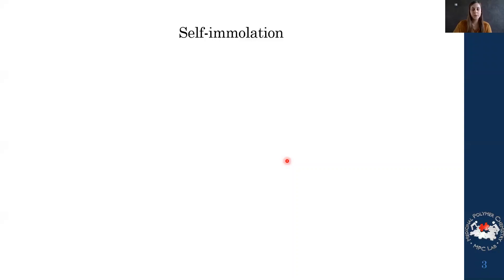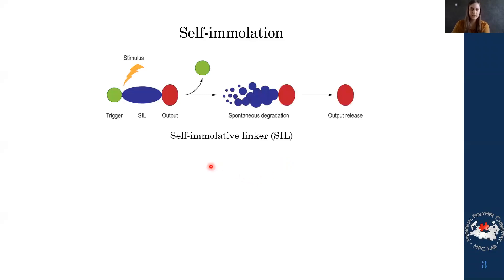The chemistry we use is called self-immolation, specifically self-immolative linkers. A linker is connected to a trigger and an output, and in itself it's stable. But if we apply an external stimulus — enzymatic cleavage, chemical cleavage, or physical stimulus — we can remove this trigger. When the trigger is removed, we have an unstable compound that will spontaneously degrade and release an output. This process is particularly used in prodrug therapy.